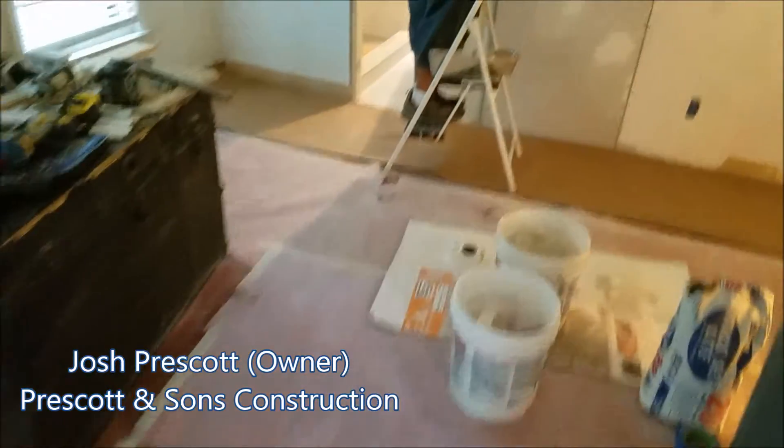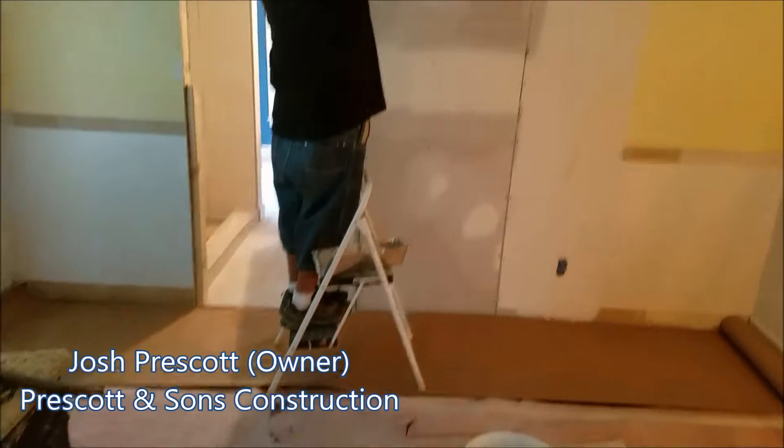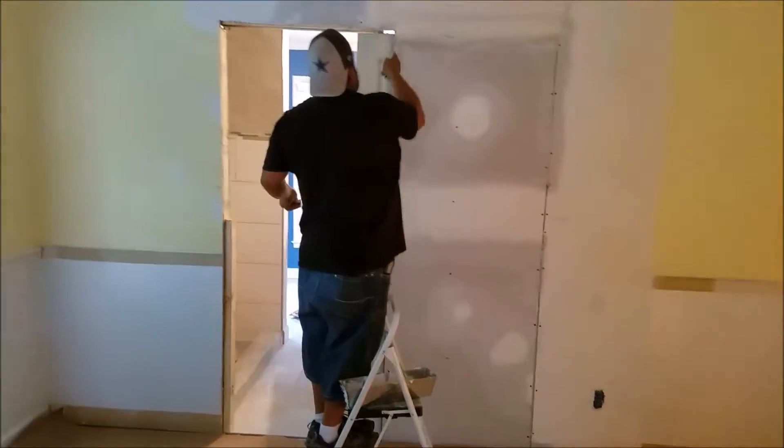All right everybody, this is our North Augusta project where we're taking the dining room and turning it into a master suite. We popped a hole in the wall, put the pocket door in, got the tile plates in, and got a big tile shower that we added here on the left.